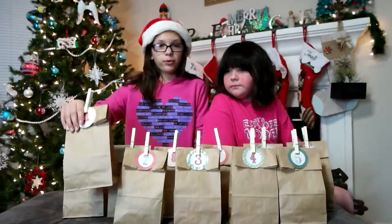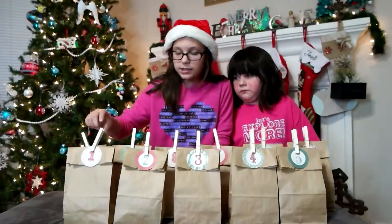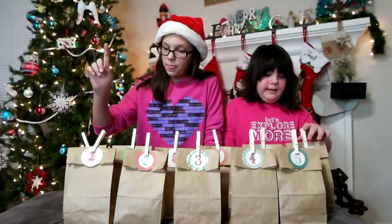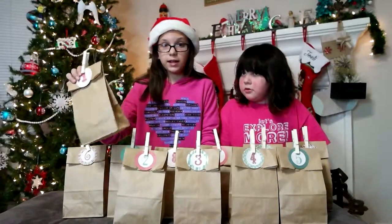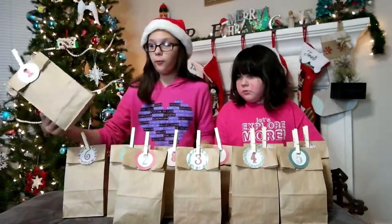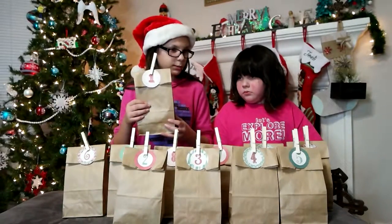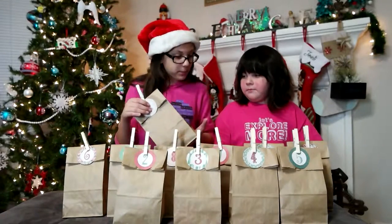So we took some brown bags, which you can find at Dollar Tree or any craft store, and some clothespins and numbers. And then in each one of these is an itty bitty. So once a day, starting December the first or whatever, we open this up and you get a new itty bitty from Hallmark.